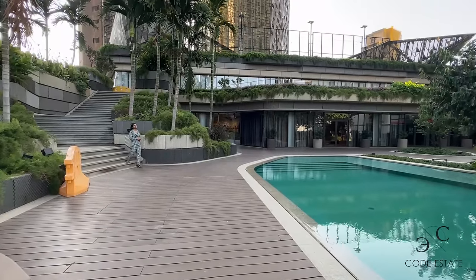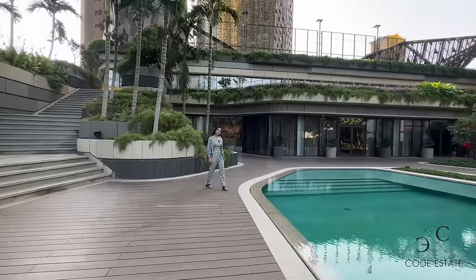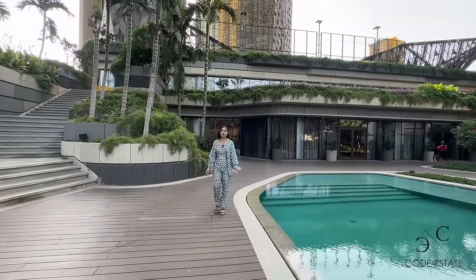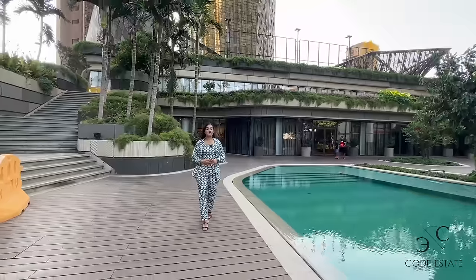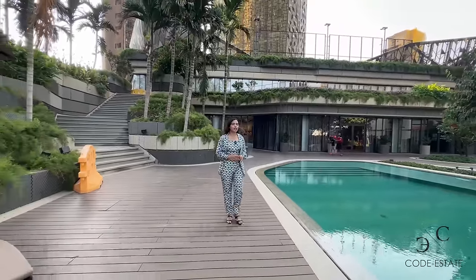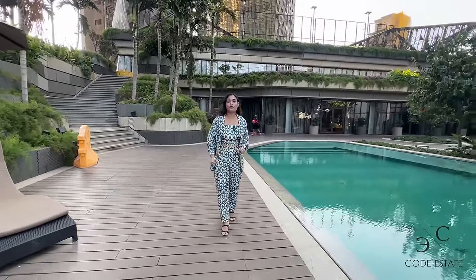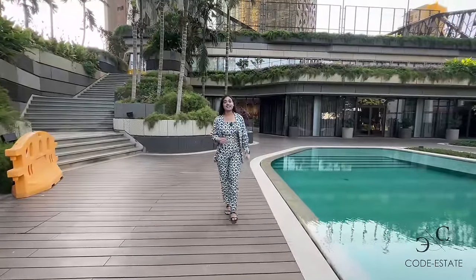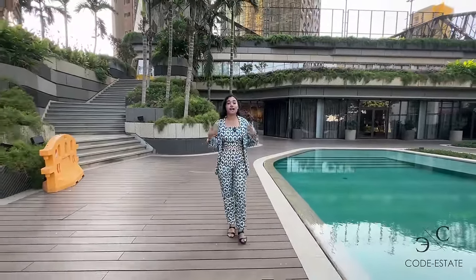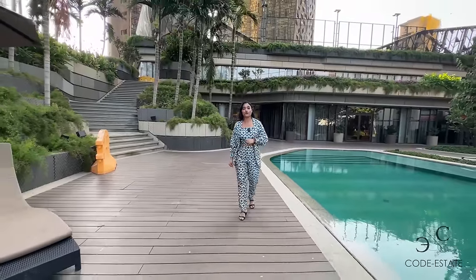Welcome back to Code Estate Property Tour. I'm your host Simran Gupta and today our team is in Lower Parel. We are at Lodha The Park where life is a never-ending celebration. Lodha is launching their final tower Adrena and now you have an opportunity to be a part of this incredible infrastructure. This is a 17 acre land parcel. Majority of the land is dedicated to landscape, green space and amenities. More details about this project will be in the description box below.